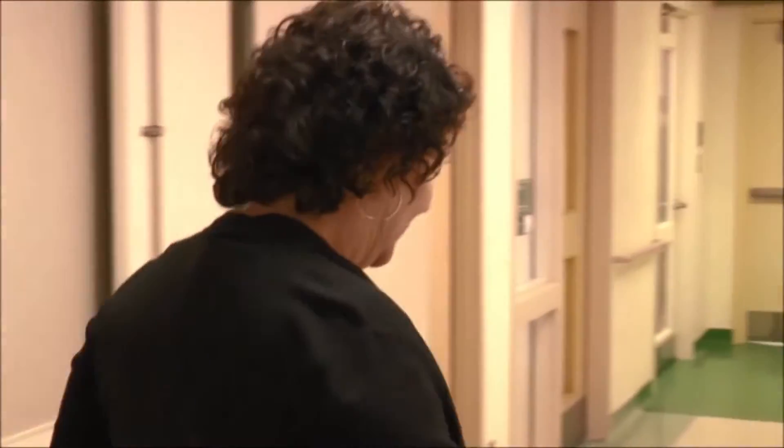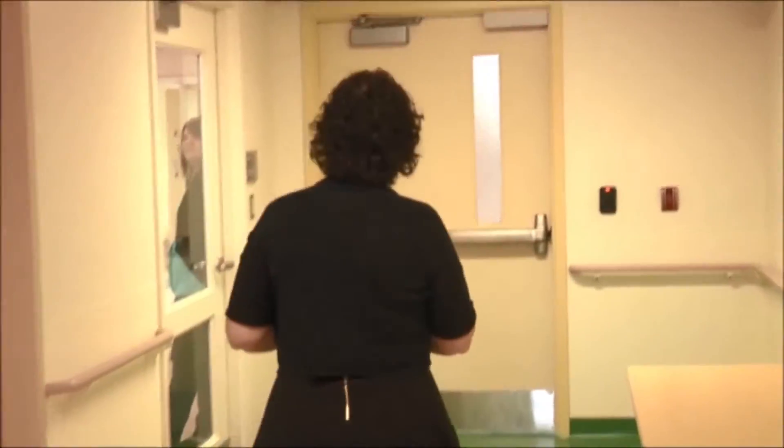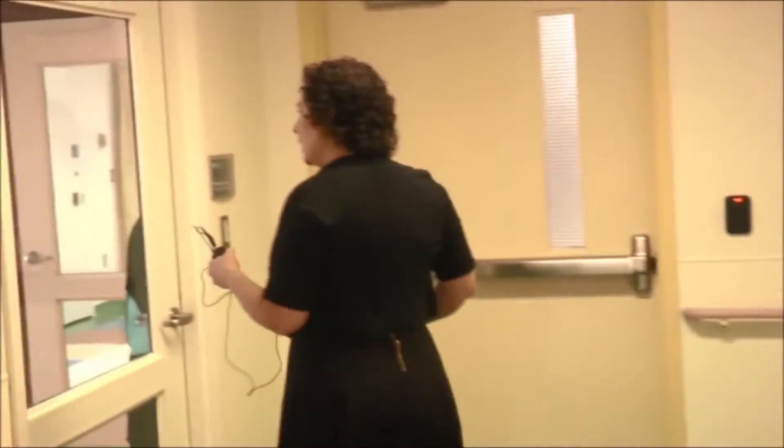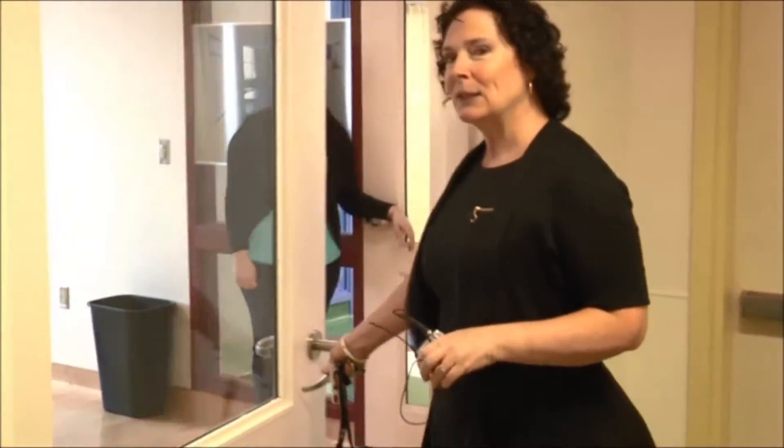If you'd like to join me down here, I'll take you through to the main part of our unit. This is our lounge — the space where the kids and families can come in, take some time to relax and enjoy themselves.